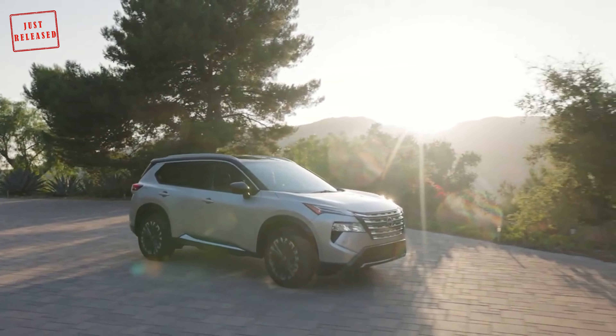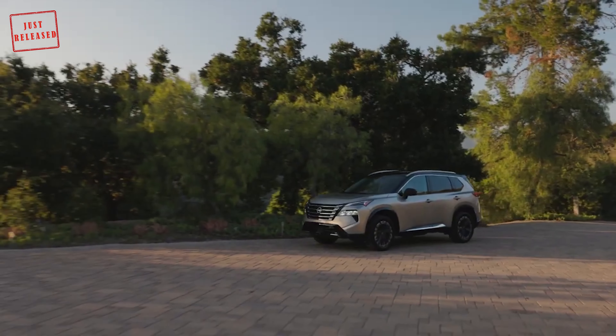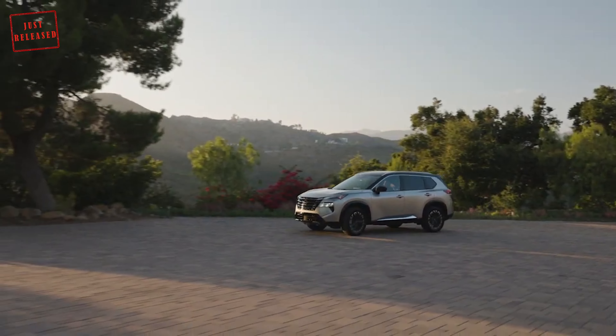Furthermore, the flagship Platinum Grade received gloss black accents, fenders, side skirts, lower bumper fascias, and a new set of 19-inch wheels.